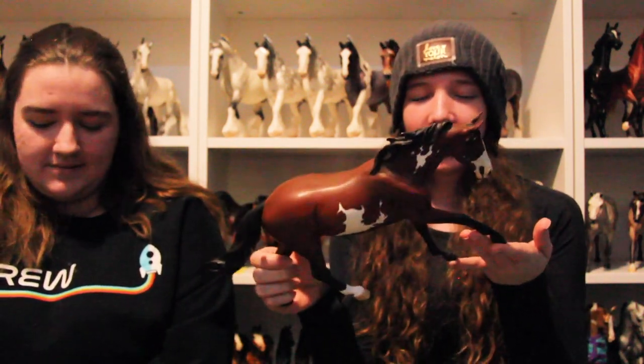My number two is a custom that I did. I kind of got in a weird spot in the hobby this year — my OF horses don't make me as happy as my customs do. It feels a little weird putting a custom as my favorite, but it's what I'm most proud of. This is one of those, and I have another custom I was working on this year that I really like, but she's not finished yet.